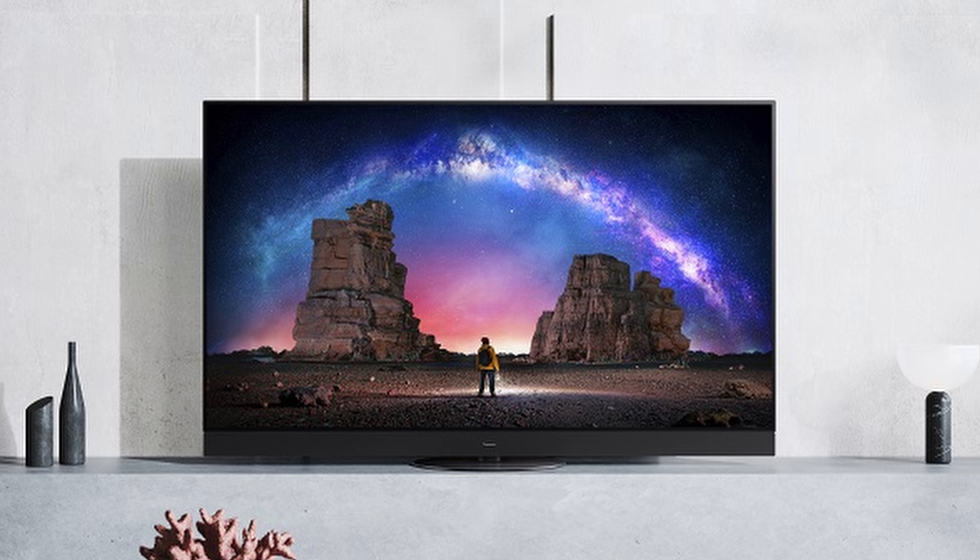Hello everyone, Vincent Thio from HDTVTest here. Although there is no CES in person this year, like many other manufacturers, Panasonic has held an online event to launch its new flagship JZ2000 OLED TV with Master HDR Custom Professional panel.